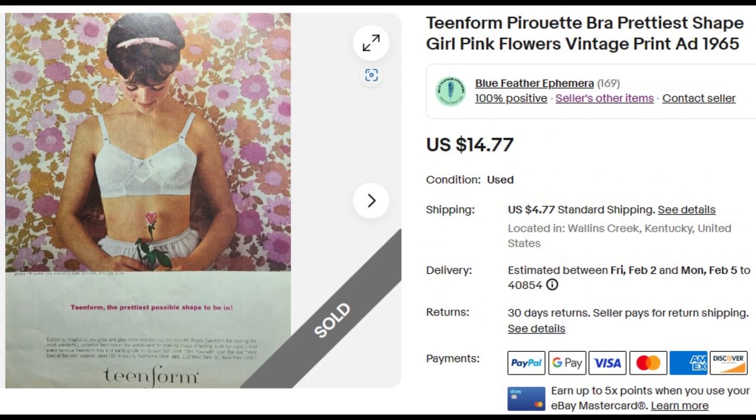The second ad going to that buyer is for Teen Form Pirouette Bras — it says it's the prettiest shape to be in. That is really some flower power wallpaper there. With her head down you can't quite tell, but I thought the girl kind of resembled Winnie from The Wonder Years. Another nice ad from American Girl Magazine, and it sold for $14.77 also.